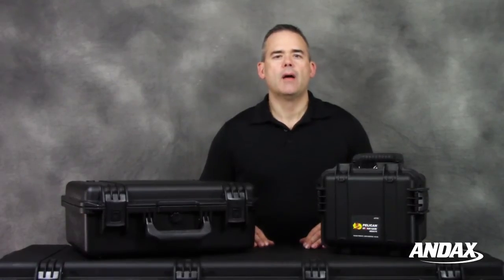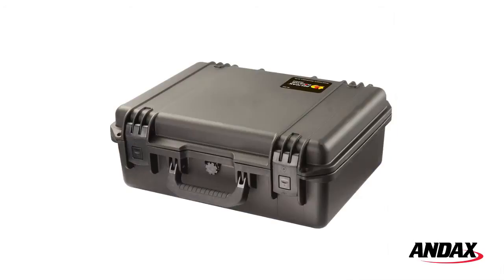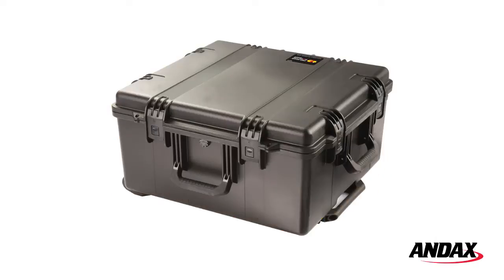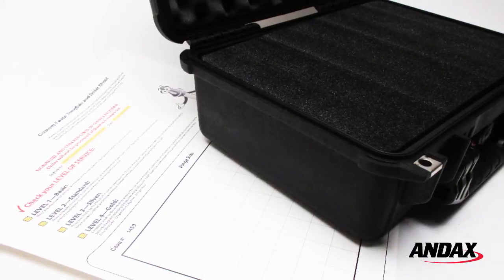And best of all, Pelican cases are guaranteed for life. We are a full-line Pelican distributor and inventory the entire line of Pelican cases. If you need a custom foam insert, we have standard templates available for all size cases.